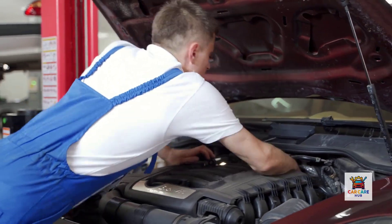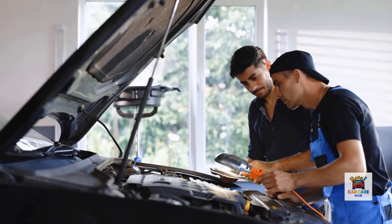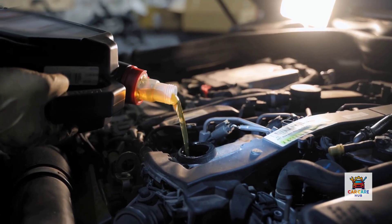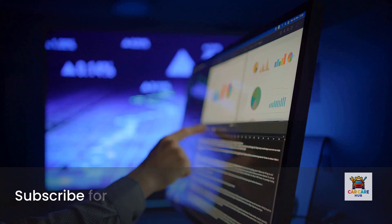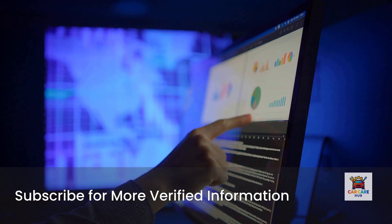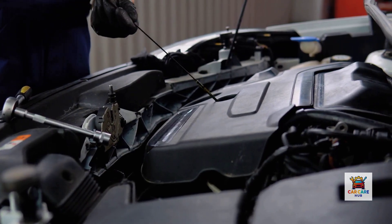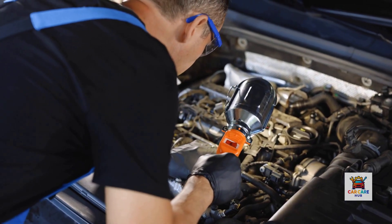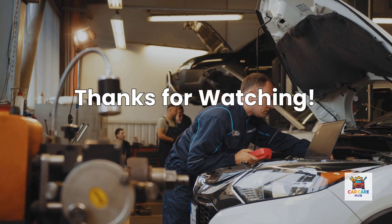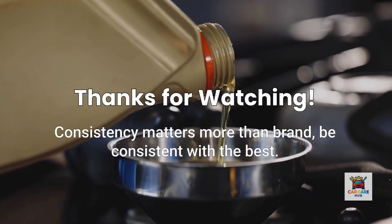Now that you know which oil actually protects your engine best, what about what you do after the oil change? Next week, I'm revealing the three critical steps you should take after every oil change that can literally add years to your engine's life — one takes 60 seconds and most people skip it entirely. If this data-driven comparison helped you make a better oil choice, subscribe and hit that bell. Drop a comment telling me what oil you currently use and whether you're planning to switch after seeing this data. And if you've run any of these oils past 200,000 miles, I want to hear about your experience. Thanks for watching — and remember, the best oil is the one you change regularly. Consistency matters more than brand, but why not be consistent with the best?